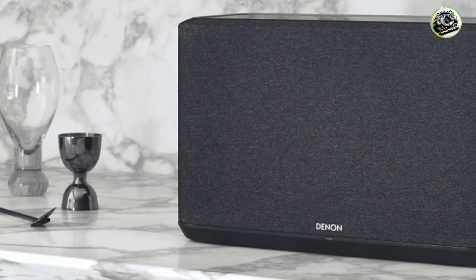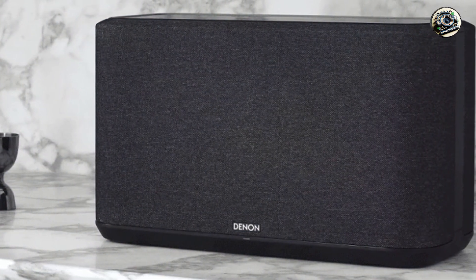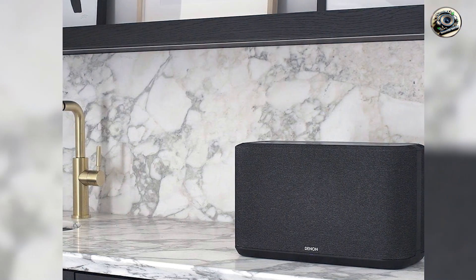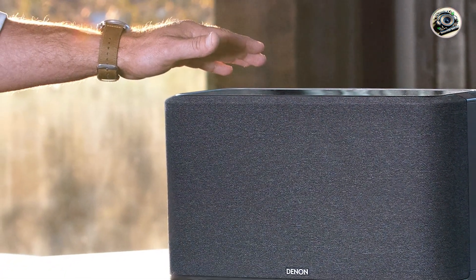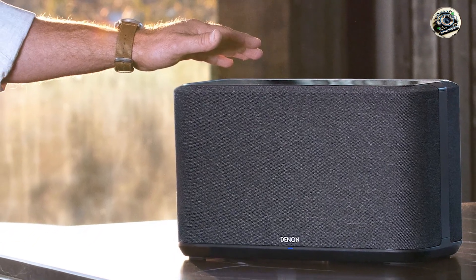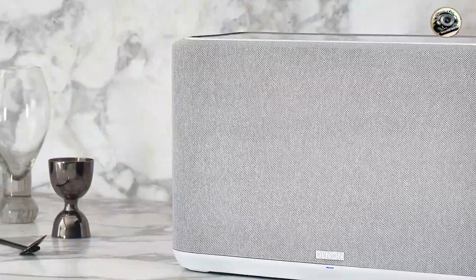Key features: The Home 350 features dual 6.5-inch woofers and dual 1-inch tweeters, delivering a well-balanced sound profile with deep bass and crisp highs. It supports high-resolution audio formats and various streaming services, including Spotify, Amazon Music, and more. The built-in HEOS technology allows for multi-room audio, enabling you to enjoy music in every corner of your home.